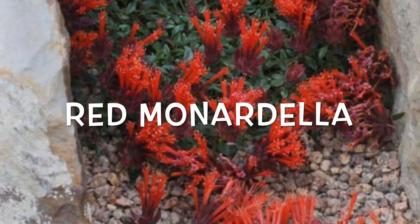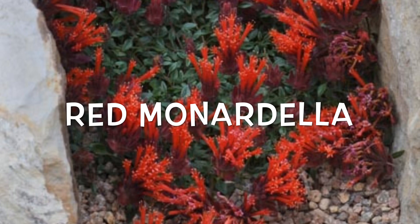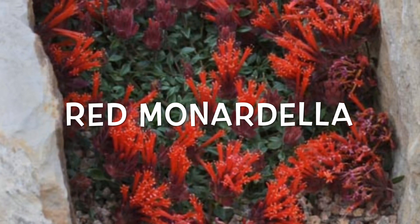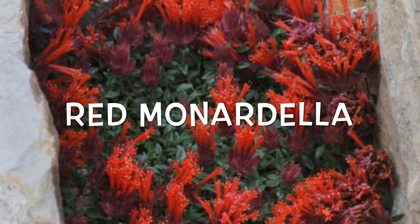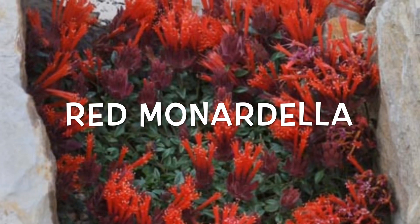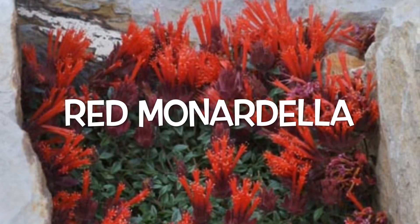This is the red monardella, also known as the hummingbird monardella, because of those big bright red flowers that attract hummingbirds, butterflies, and pollinators. It's really important to mix these in with your herbal remedy plants — you want lots of pollinators in your garden. That's a big part of being organic and pesticide free: having pollinators come and make your garden thrive and continue to come back every single year.